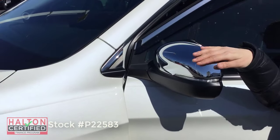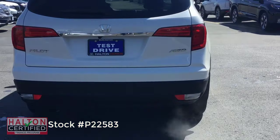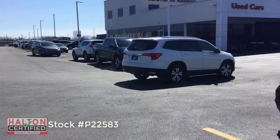The 2018 Pilot EXL in White Diamond Pearl is confident, bold, and ready for anything. Are you? Click the link below to arrange your test drive today!